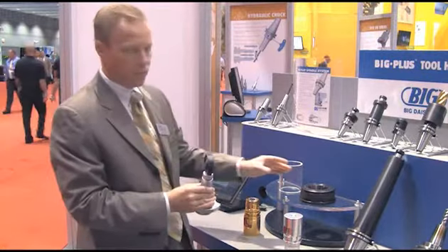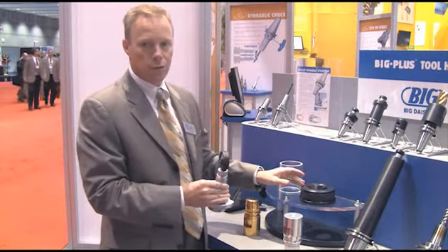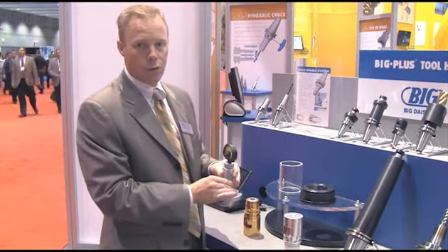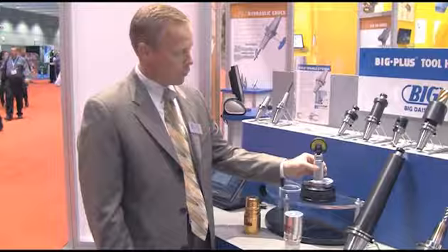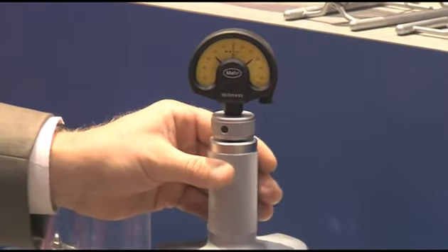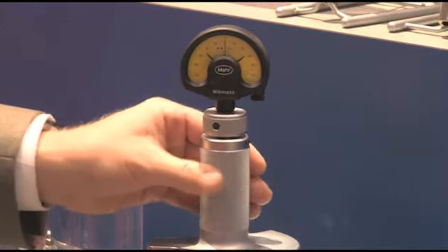The master gauge has a precision-defined location between the taper and the face location for the spindle. Without this necessary know-how and gauging, it is not possible for anyone to produce within the Big Plus tolerances required to achieve universal application across all Big Plus spindles made worldwide.